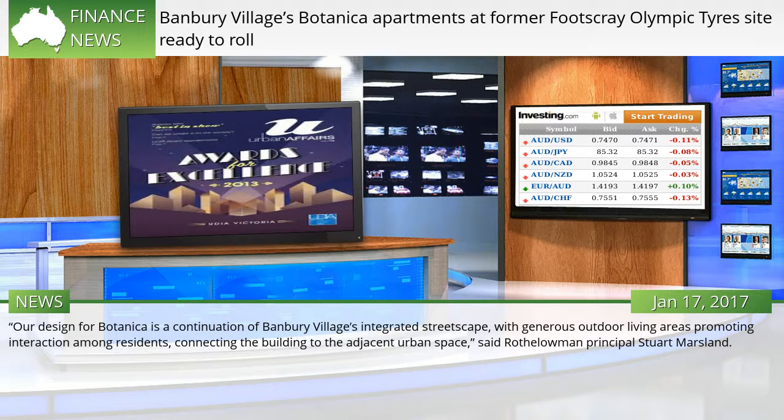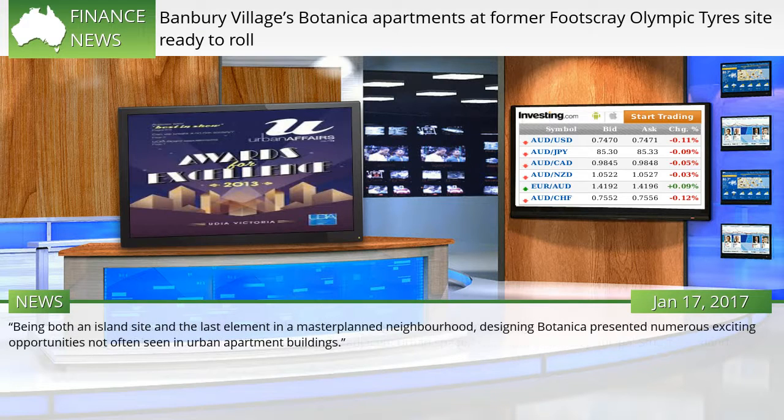Our design for Botanica is a continuation of Banbury Village's integrated streetscape, with generous outdoor living areas promoting interaction among residents, connecting the building to the adjacent urban space, said Rotheloman Principal Stuart Marsland. Being both an island site and the last element in a master-planned neighborhood, designing Botanica presented numerous exciting opportunities not often seen in urban apartment buildings.